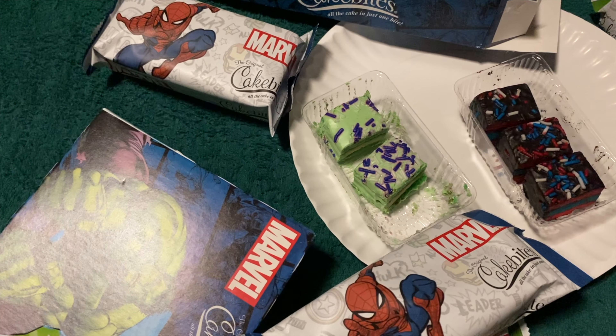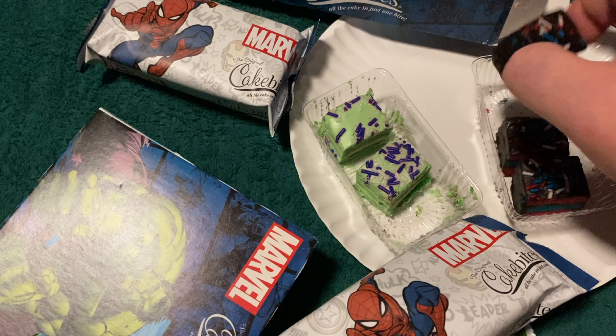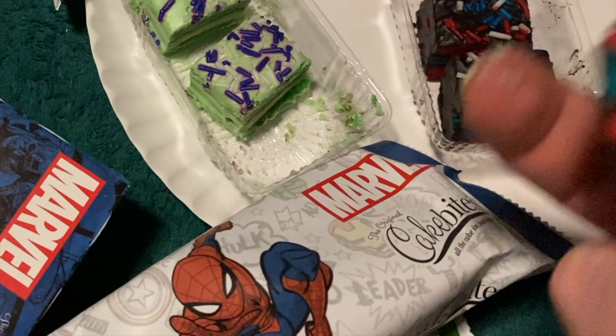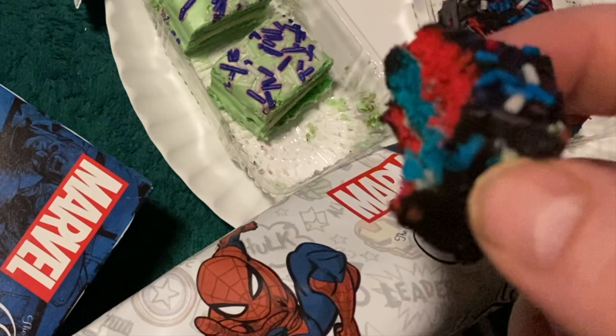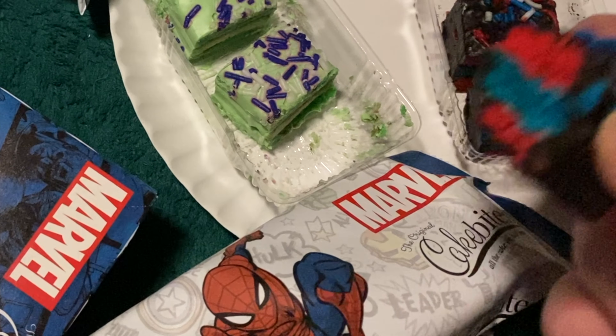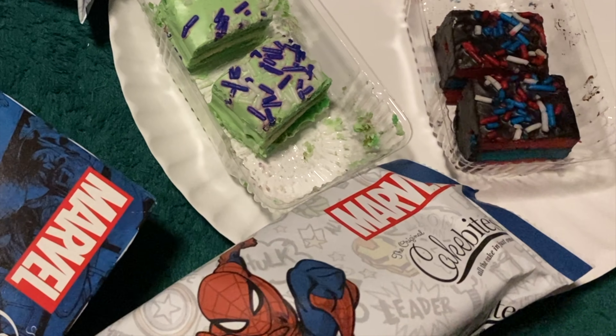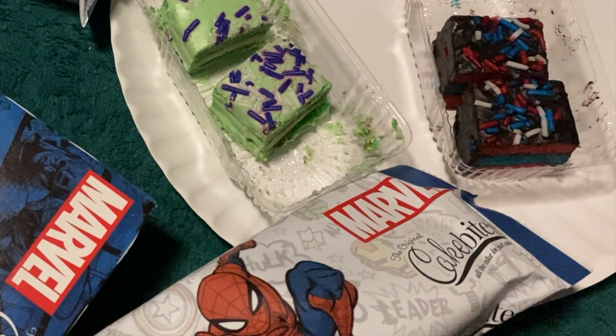And next, what I taste here is — you'll never guess — frosting. But this time it's chocolate frosting. Dark chocolate frosting.